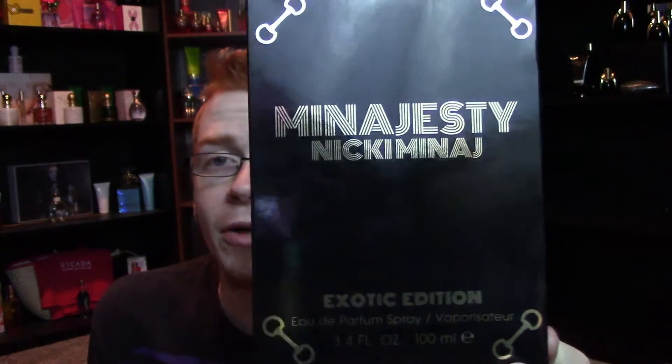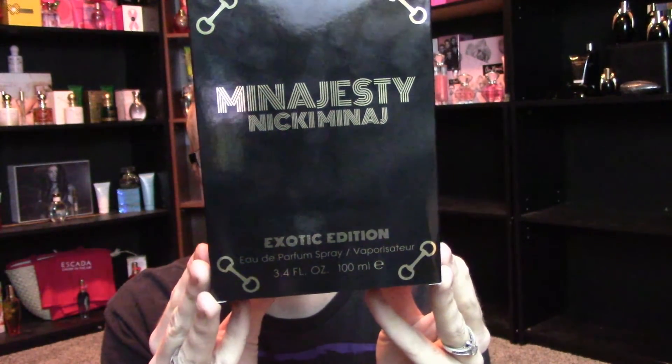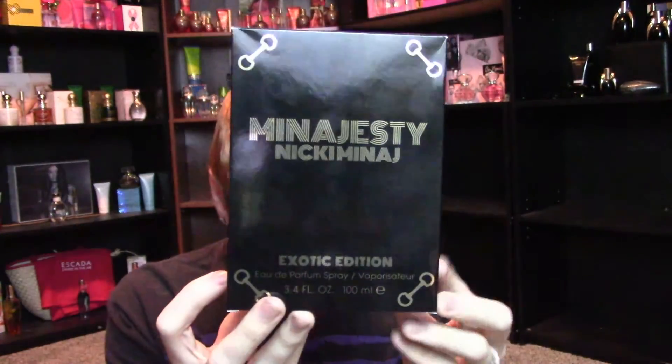This is a whole new edition for Minajesty — similar to how Pink Friday got a special edition, this is the Exotic Edition. On the front of the box it says 'Minajesty, Nicki Minaj Exotic Edition,' 80ml parfum spray vaporizer, 3.4 ounce, 100ml. It has little buckles on each corner of the box which match onto the bottle. On the sides and top it says 'Nicki Minaj.' When you open it up, there's a little plastic piece that fits around her head, and inside you've got the Onika rollerball and the Onika air freshener, plus the bottle.